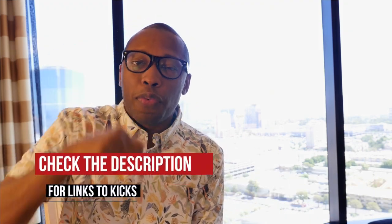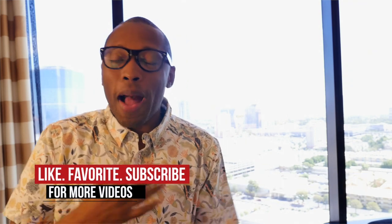New style, old style, performance, lifestyle — it's all dropping this weekend. Be sure you hit the links below to find out more about any of the sneakers that I talked about in the video today. As always, make sure you like, favorite, and subscribe. I am your host, Jacques Slade. This is the Heat Check presented by Finish Line, and as always guys, I appreciate you. I'll see you soon. Peace.